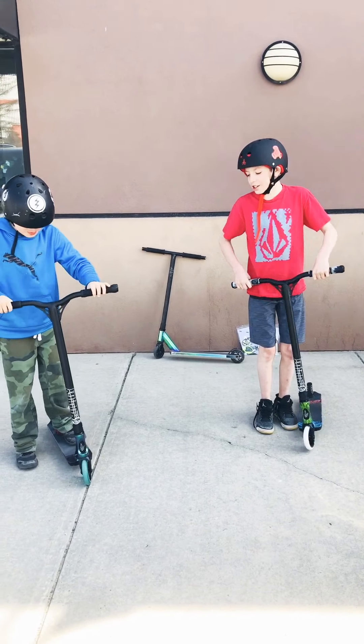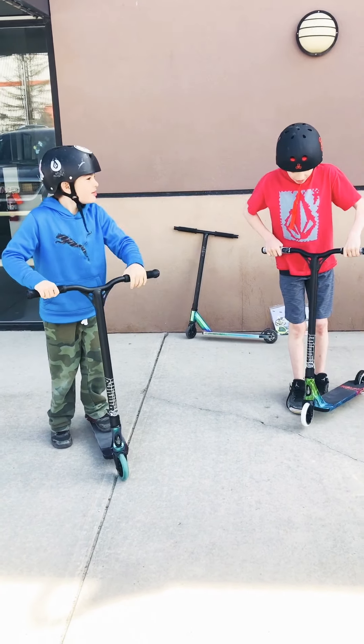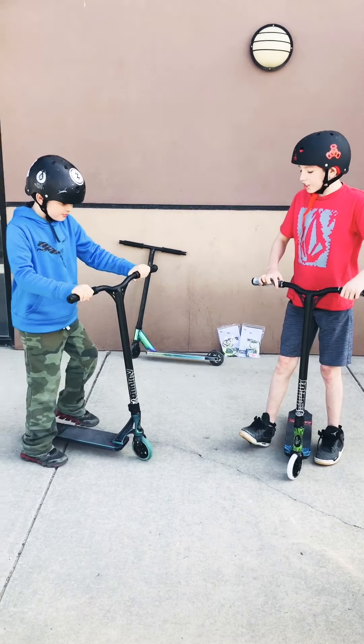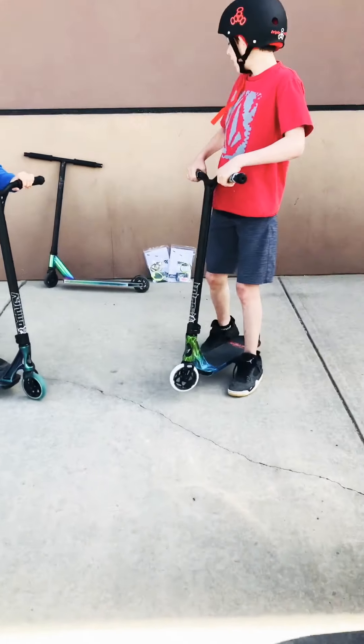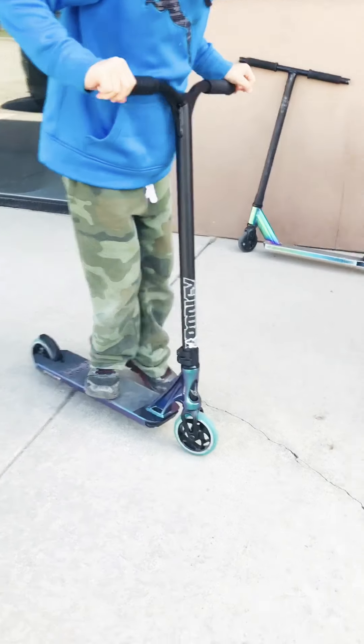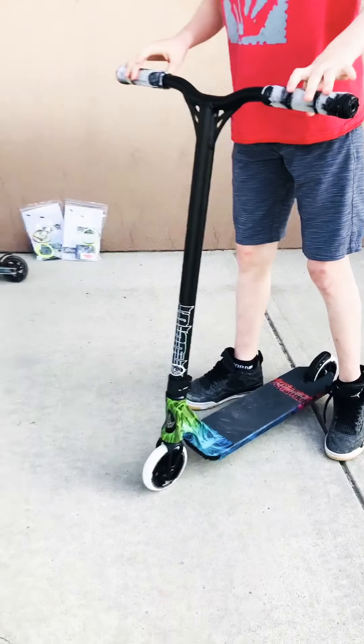Today we got new scooters. Our scooter is the NV Prodigy S8. Since some of this is green, we may get new wheels and this durability is out for me.